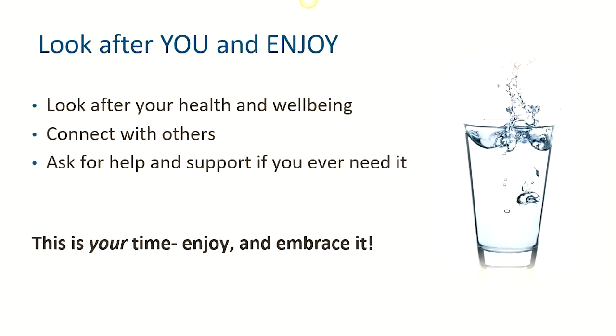Finally, your studies will be so much easier if you're looking after yourself first and foremost. So always prioritise your health and wellbeing, connect with others as much as you can, and ask for help and support if you ever need it. Being at university is a really special, unique time in life, so enjoy and embrace it.